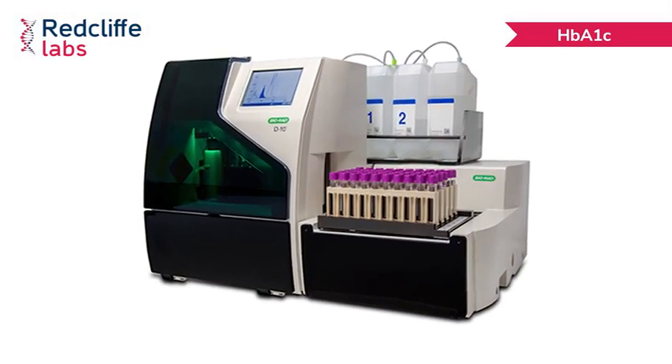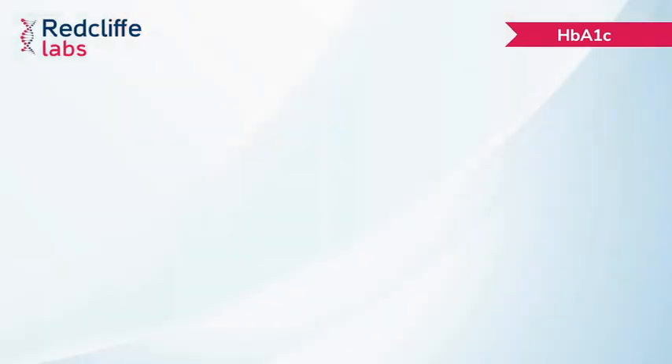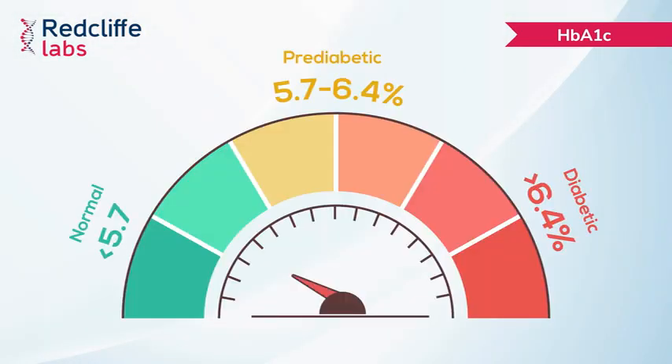At Rectliff, we perform glycated hemoglobin sample analysis in state-of-the-art BioWab Radiant Turbo II hemoglobin testing systems. The range for HbA1c, if less than 5.7, is considered to be normal. 5.7 to 6.4 is pre-diabetes and more than 6.4 is considered, according to the ADA or American Diabetic Association, to be in the diabetic range.